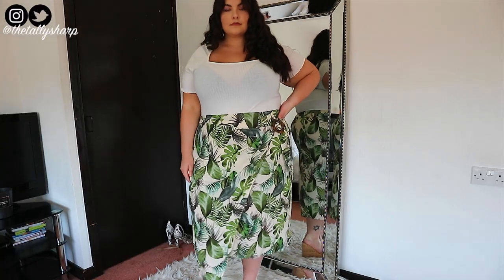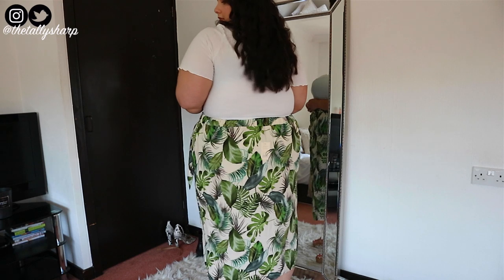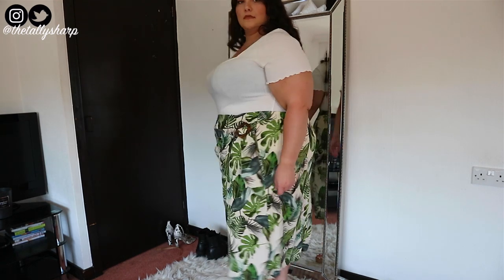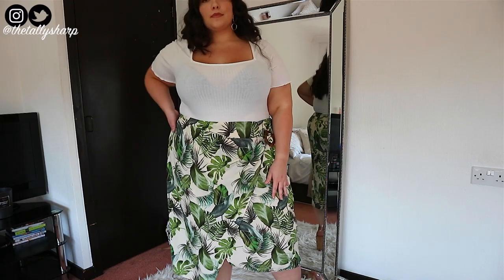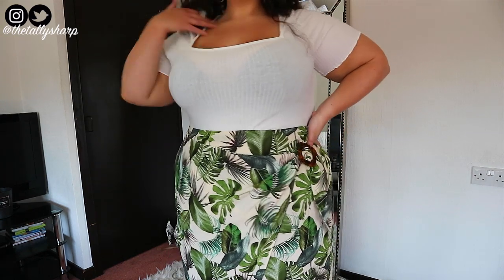So this is the skirt I got — it's quite long so I may return it, but it's got a really cute buckle on the side. Anything wrapping over the stomach area is super flattering. It might be potentially too long on me, but I'd wear this with a bodysuit and some wedges — total summer vibes. The print is really cute and it was £12.50 — an absolute bargain.